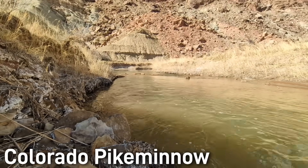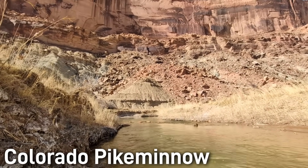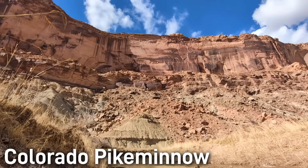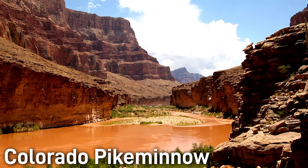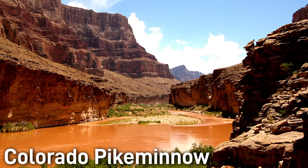The species was once found throughout the entire Colorado River Basin of Arizona, Utah, Nevada, New Mexico, Wyoming, Colorado, and even into Mexico. It occupied main river channels and used flooded margins for spawning. Spawning migrations began in late spring, and adults would move hundreds of miles upstream into these spawning areas.